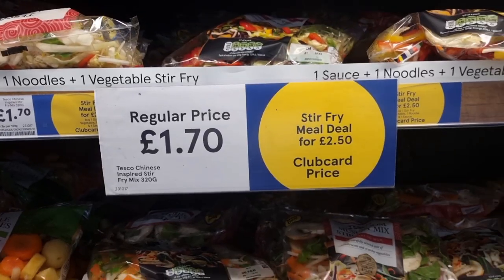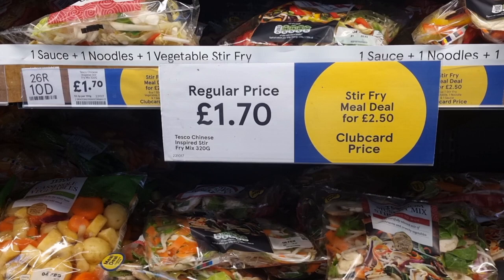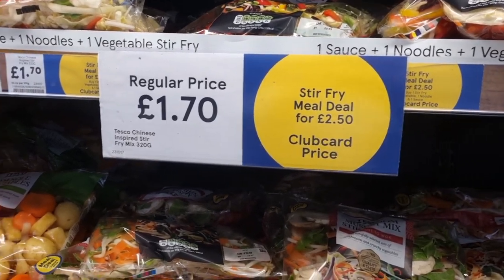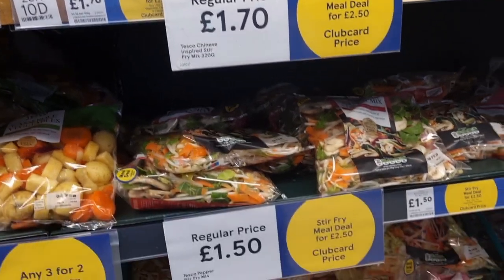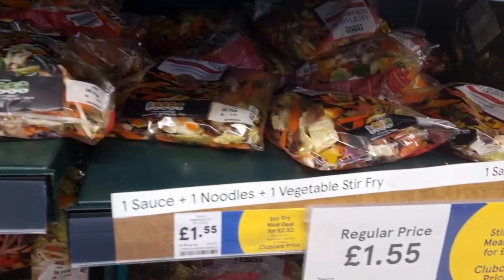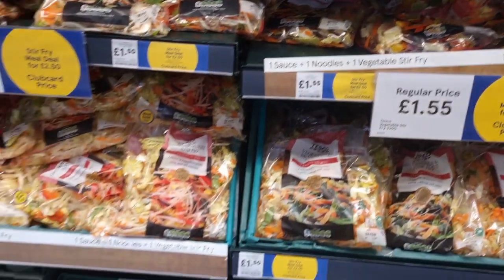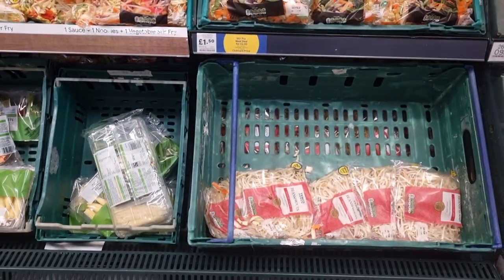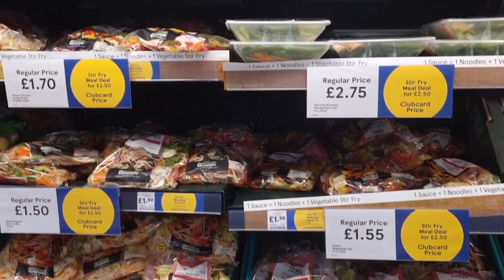They also run club card deals — these are like the yellow circle. If you're not used to Tesco, a club card is like a loyalty scheme. You sign up for it, it's free, and then you get the best price on items that are on club card prices for that week, like in-store promotions. So I thought I would show you the things they had on club card prices as well as the Aldi price match.